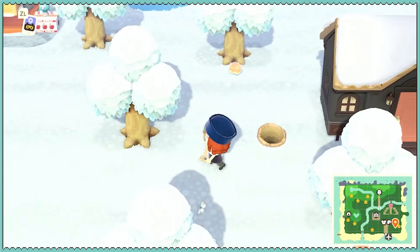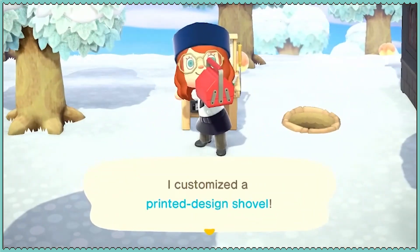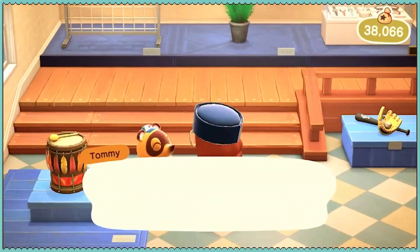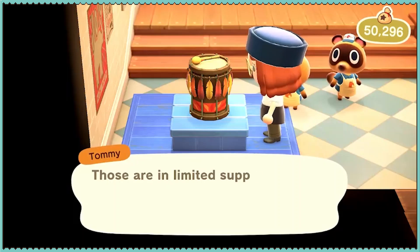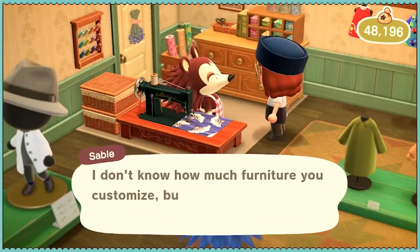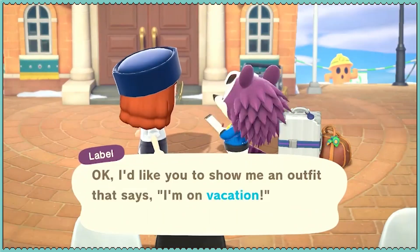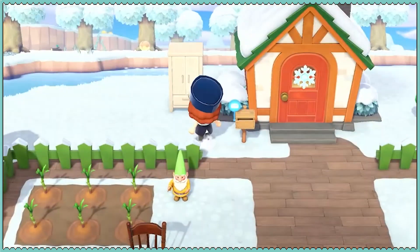I did not customize this shovel, so I should probably do that before it breaks on me. I'm enjoying your day, Agnes. I don't even check my mail.